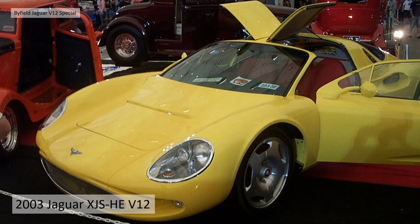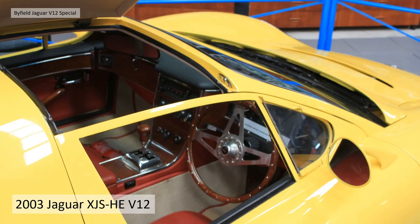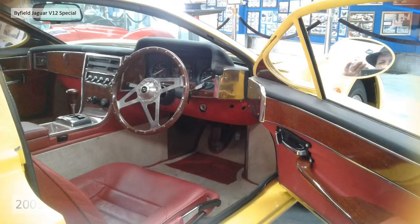You can see design influences from what looks like the Ford GT — the way the roof panels pop up to ease entry and exit. Also, the builder was 80-odd years old at the time, so he's built it as practically as he can. The interior is just as nice as the exterior.